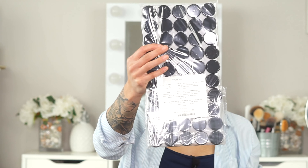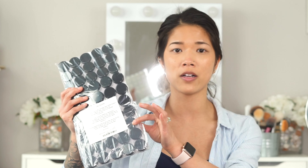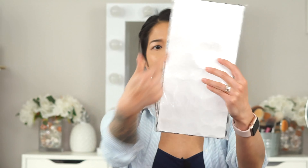I also got more sample jars — not super exciting, but I include these in my bridal touch-up kits. I give two per person: one for their lip color and one for powder. I put little sticker labels on the lids with each person's name and what's inside. I go through these quite often, and with large wedding parties you obviously have to double them.